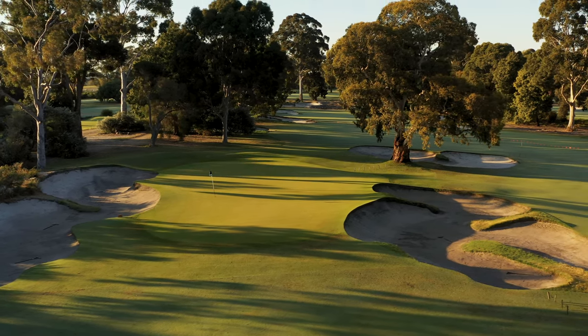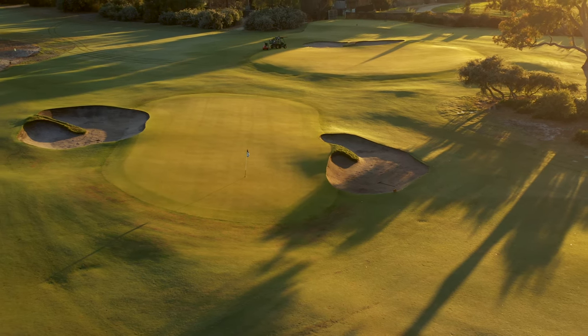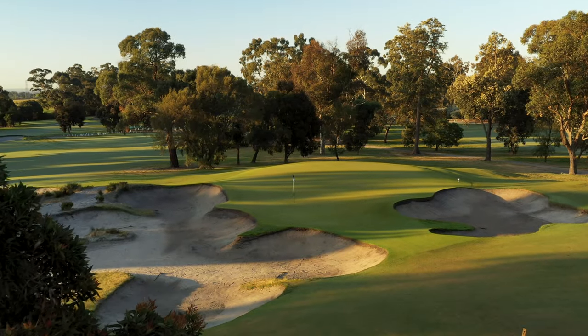He looked back to 1988, the first time he had the opportunity to visit the place, being really struck by the unique nature of the course, the quality of the routing itself and the features as well.